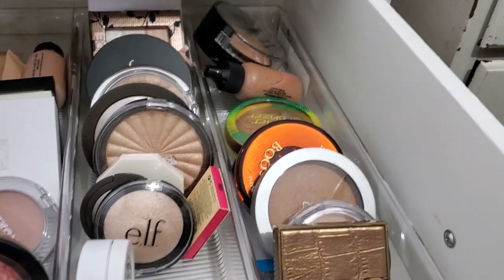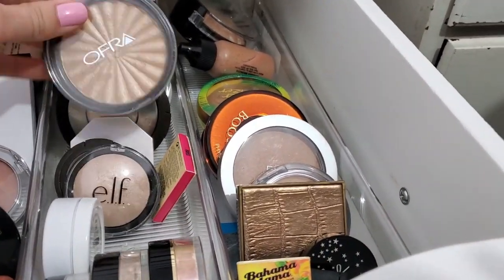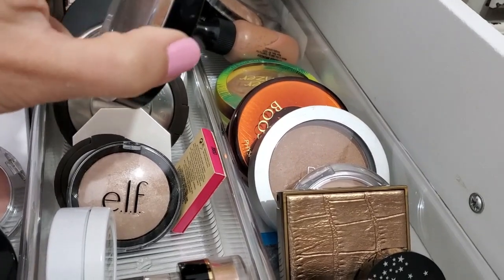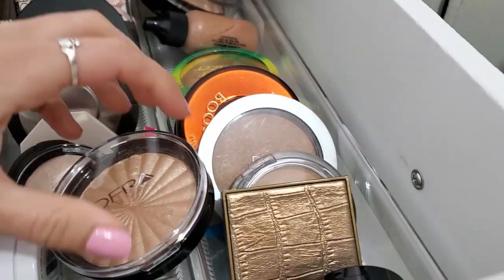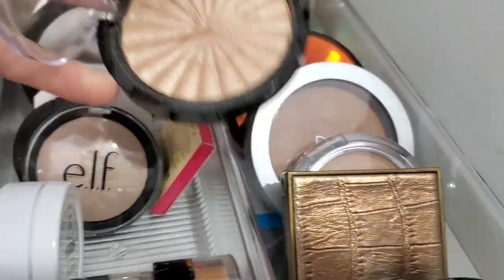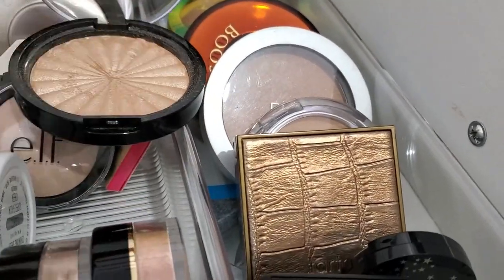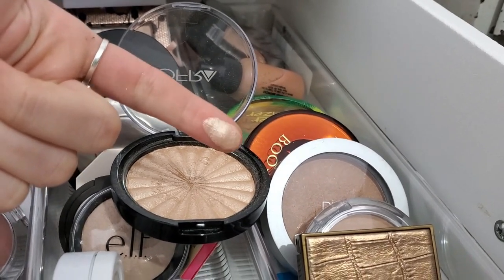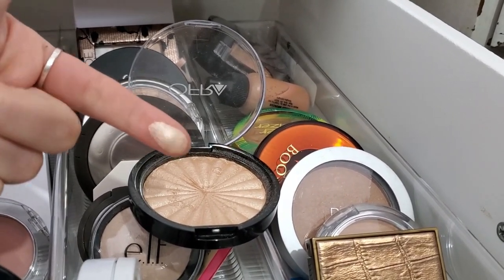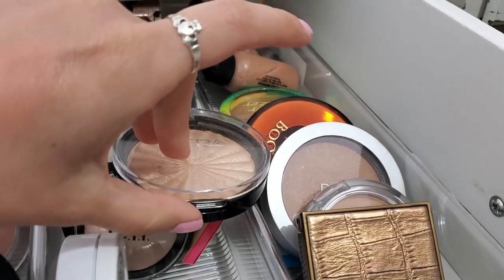Those were the four products I wanted to chat with you guys about. Let's head over and shop my stash. A highlighter I have been feeling like I haven't used in a while is Ofra Rodeo Drive. This is their old packaging, but it is a beautiful gold highlighter. I am starting to get a summer tan as well as experimenting with fake tan, so this matches me better when I have some color to my skin. I'm really excited to get some more use on this one.